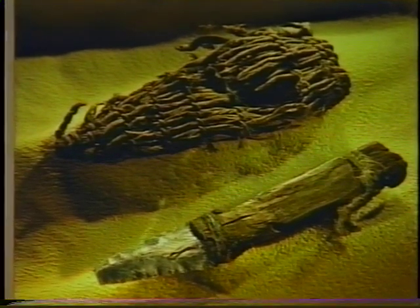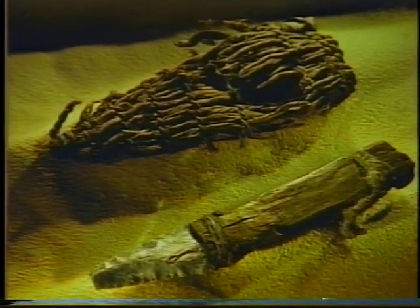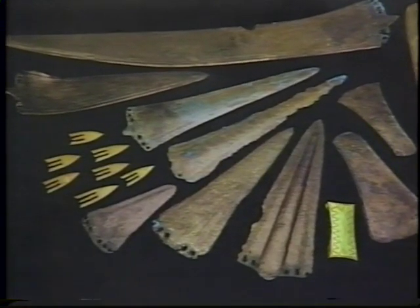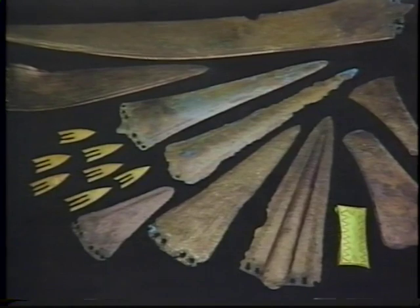The earliest man-made objects that we know of are tools used by our ancestors for cutting. Scientists working in Africa have found cutting stones that date back over two and a half million years.